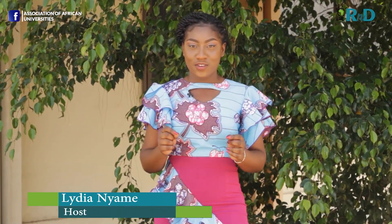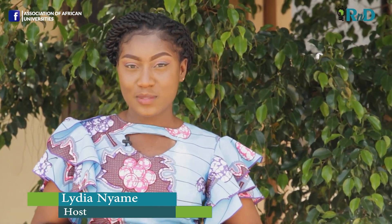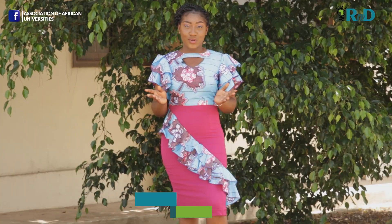Welcome to R&D Africa on AAU-TV, the voice of higher education in Africa. R&D is a show that puts the spotlight on Africa's rich inventions and innovation.